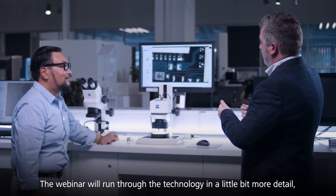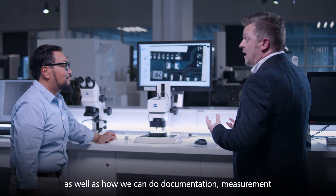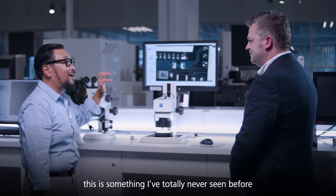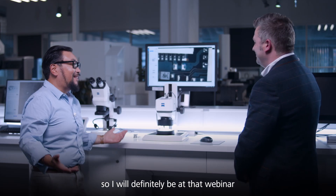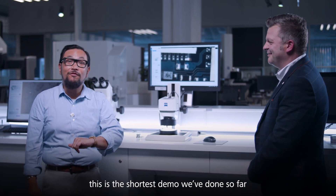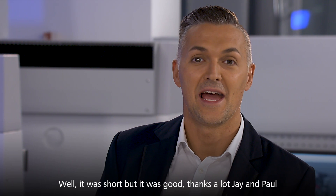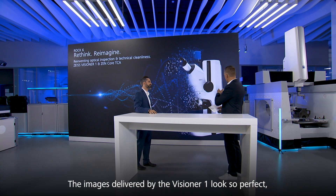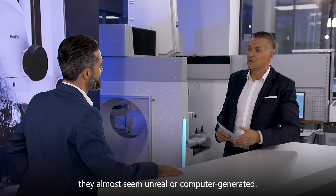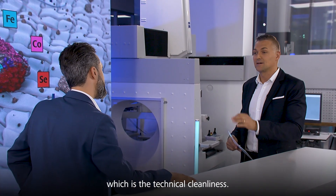I am an optical guy and this is something I've totally never seen before, so I will definitely be at that webinar. It was that easy — this is the shortest demo we've done so far, so with that I'll kick it back to the studio. Well it was short but it was good, thanks a lot Jay and Paul. The images delivered by the Visioner 1 look so perfect they almost seem unreal or computer generated. Now Robert, let's talk about the other element to consider — technical cleanliness.